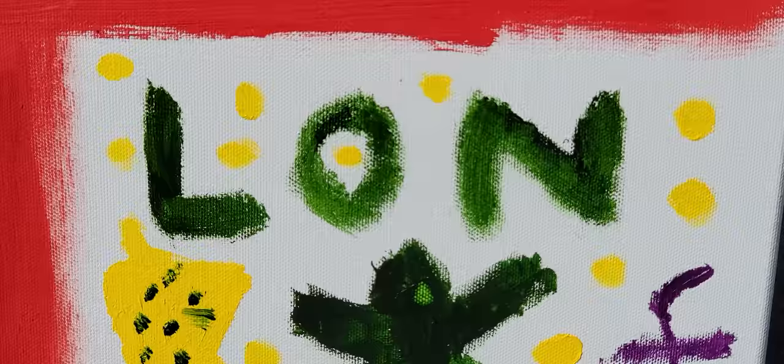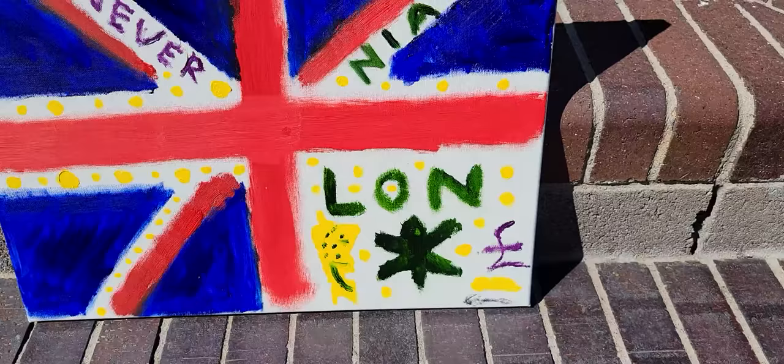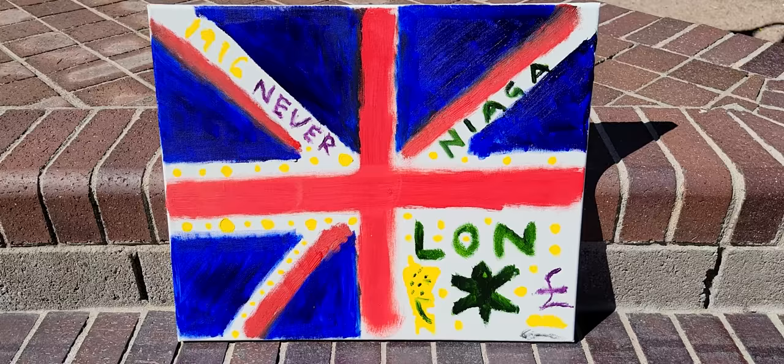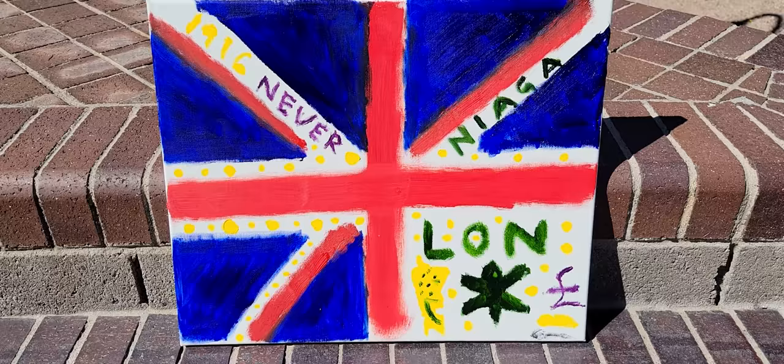If you look closely, there are three large letters in the lower right-hand corner, and it says L-O-N. Now, if we're using an educated guess, we would say that that would mean London, because London is in the southeast corner of the British Isle.